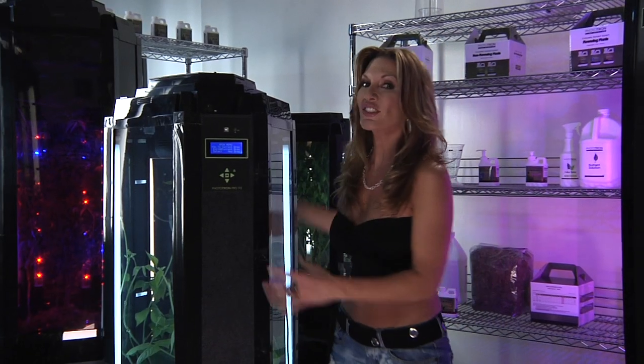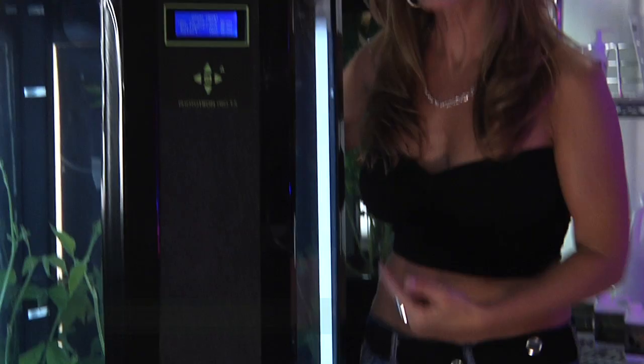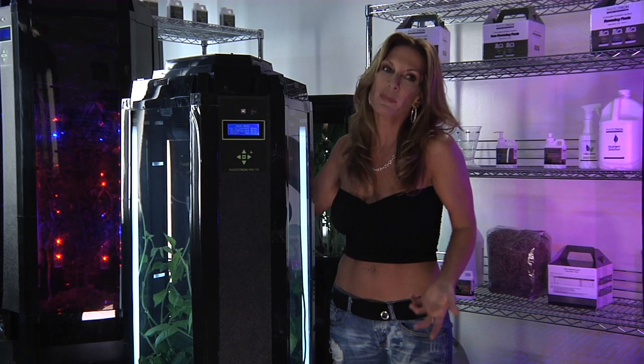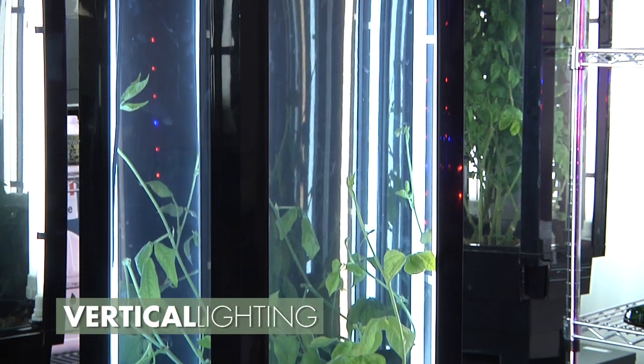I've been growing in my Phototrons for a while now, and I absolutely, without a doubt, love it. It's funny how everyone loves coming to my house. One of the reasons I love my Phototron is because of the vertical lighting. It delivers hundreds of budding and flowering sites all up and down and throughout the plant, instead of just on top like typical hydroponic grows. It sounds crazy, but it's true. It's all about the vertical lighting.